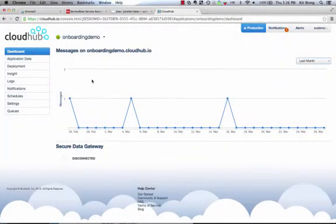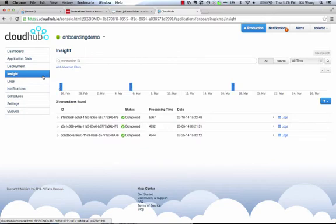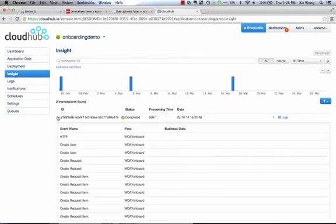From an operational perspective, we are able to log into the CloudHub Management Console to monitor what information is being synchronized across our multiple systems.